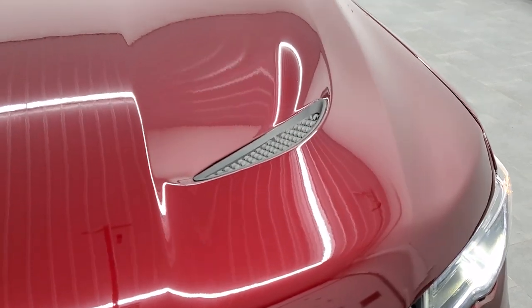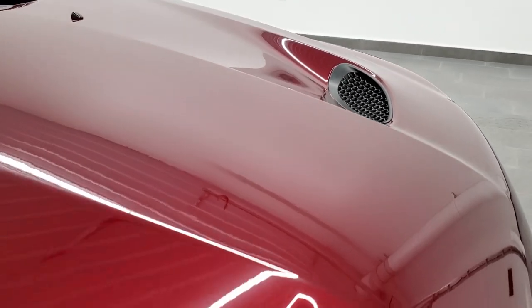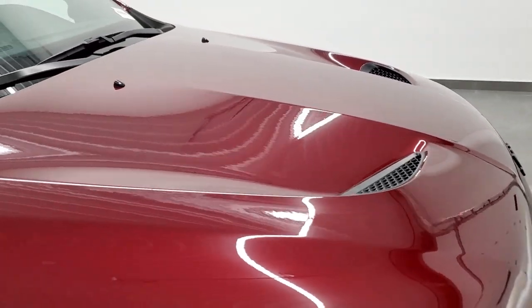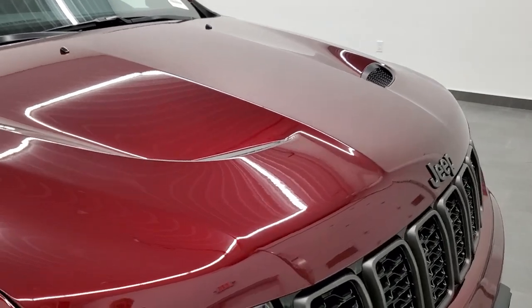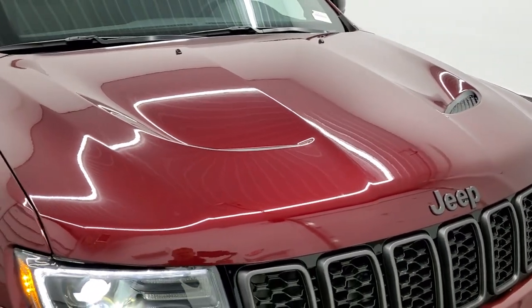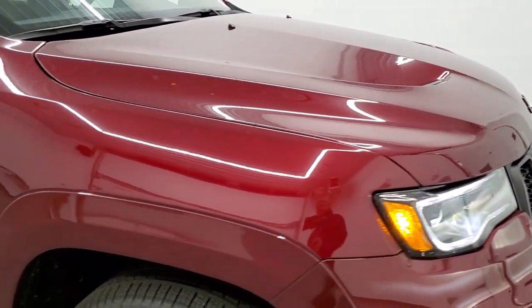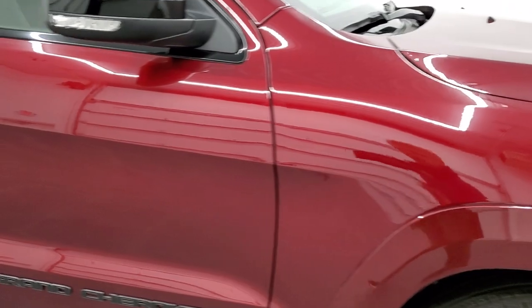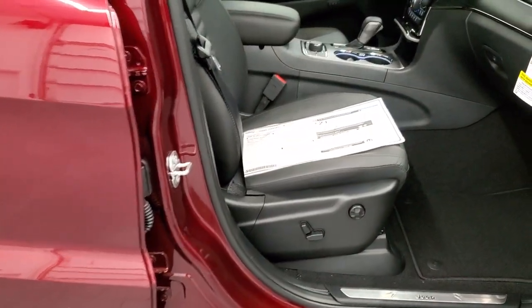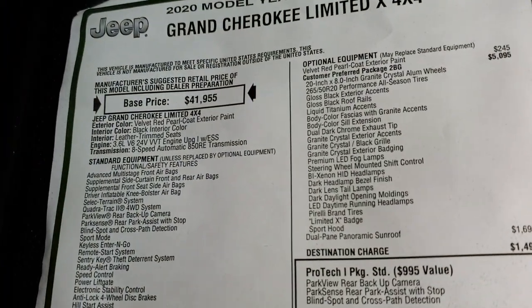The main thing you'll notice on the Limited X besides those headlights is the SRT sport hood. This is an actual SRT hood — we'll check out underneath — but the heat shield even says SRT on it, so that's pretty cool. I'm going to show you the original window sticker. Feel free to pause this; I'm not going to go through everything, just the main points.